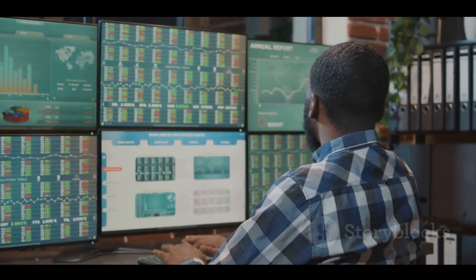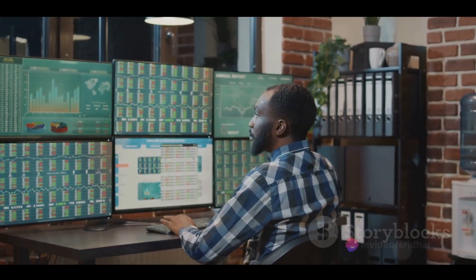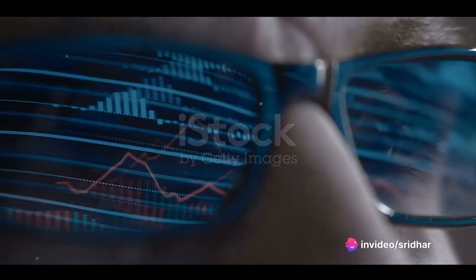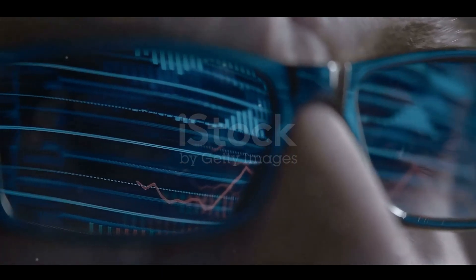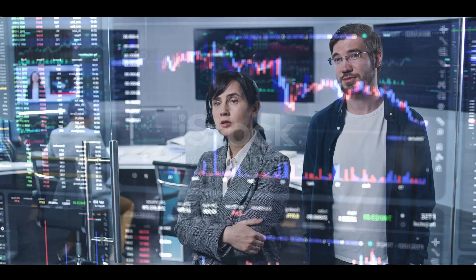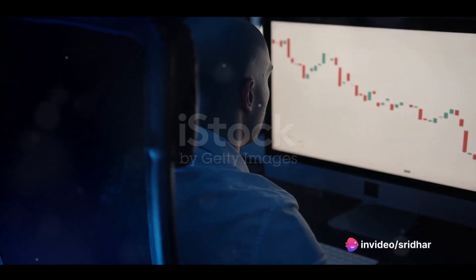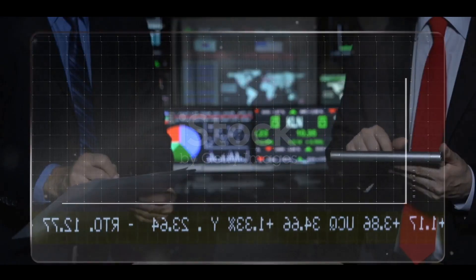Accuracy is another significant benefit. Algorithms are designed to follow a set of predefined rules, eliminating the risk of human error. This precision can be especially beneficial in the forex market, where even the smallest mistakes can have significant financial implications. Algorithmic trading can also provide a level of consistency that's hard to achieve with manual trading, with no room for emotion or bias, leading to more consistent results over time.